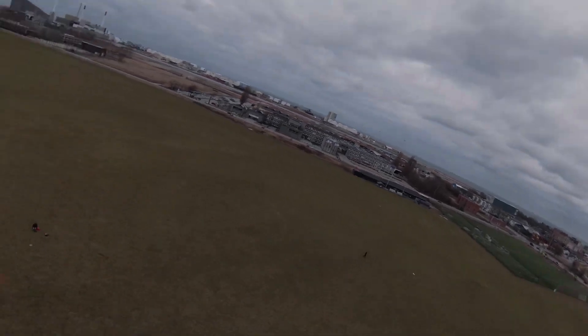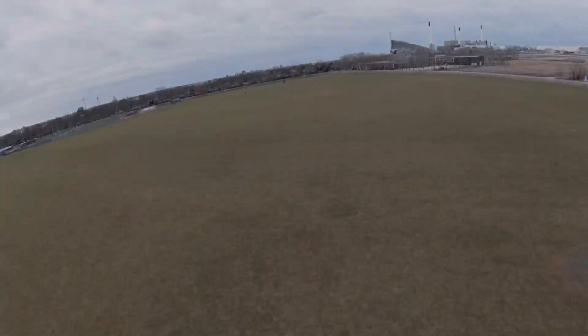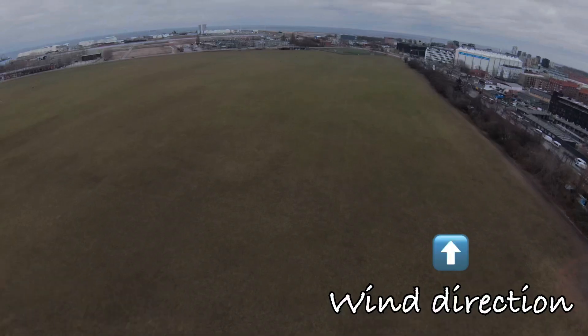For expert FPV flyers there's almost no limit in the wind. When doing rolls and flips against the wind, you can feel the drone get a bit stuck during the turn, making it harder. But flying with the wind, you can barely feel a difference when performing rolls and flips.